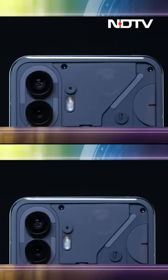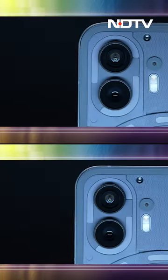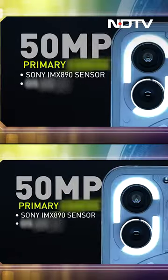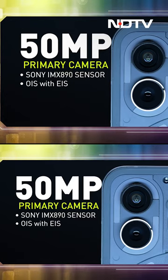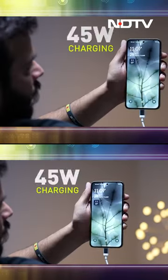Speaking of cameras, the rear cameras are also improved. A happy moment was when Nothing launched the Phone 1 without any auxiliary 2+2 megapixel cameras — they gave us a proper 50 megapixel primary camera and a 50 megapixel ultrawide camera. In the Phone 2 we have a similar setup, but what has improved is the camera sensor: the primary camera now has Sony's flagship IMX890 sensor with OIS, so camera performance is definitely improved.